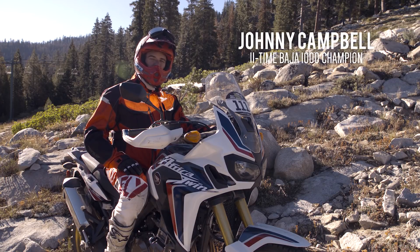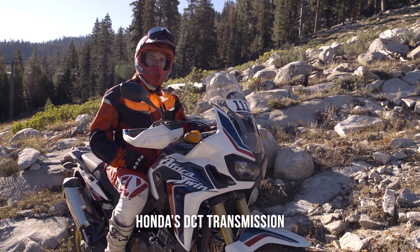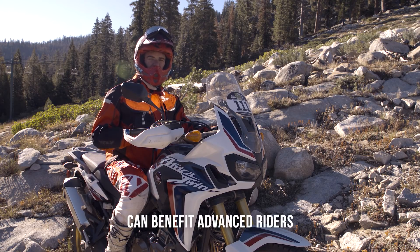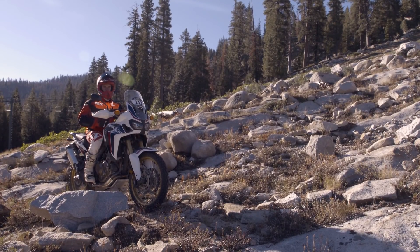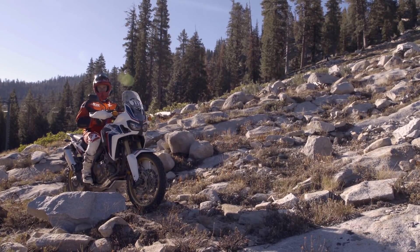I'm Johnny Campbell, 11-time Baja 1000 Champion. I'm here to demonstrate how the DCT transmission in an Africa Twin and the Honda lineup products can benefit even an advanced rider in tricky situations. Right here on the side of this Rocky Mountain on this trail, I'll demonstrate the difficulties of using a manual clutch versus a DCT.